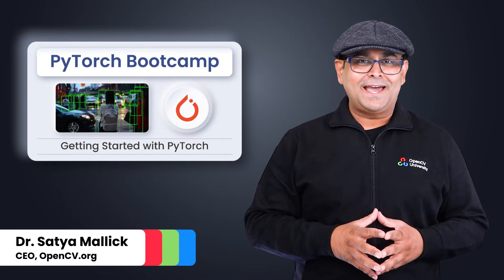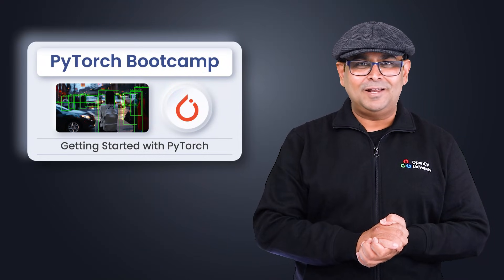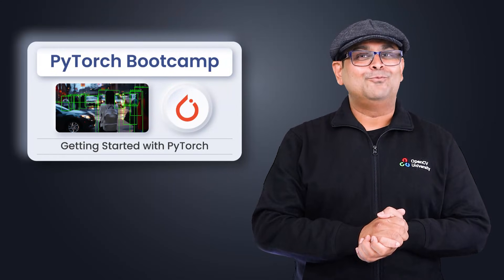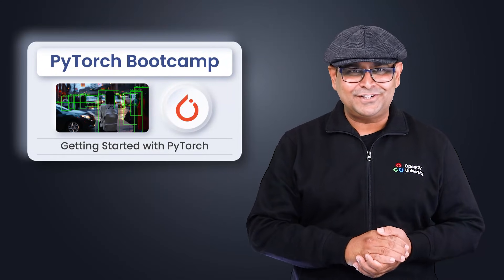Welcome to the free PyTorch Bootcamp at OpenCV University. We are thrilled to guide you through this journey into the world of deep learning using PyTorch, one of the most flexible and widely adopted frameworks in the AI industry today.